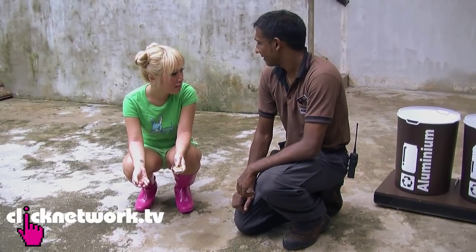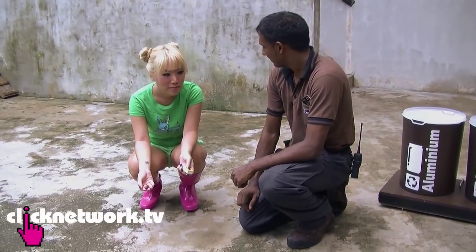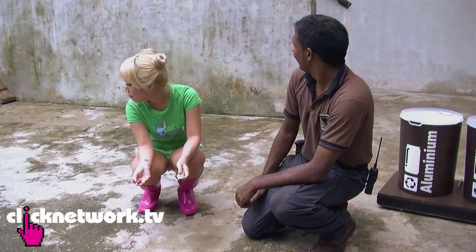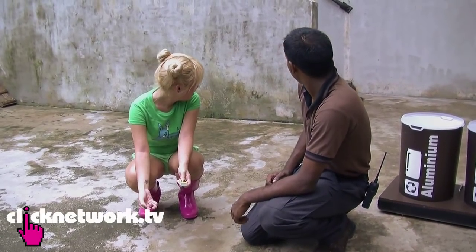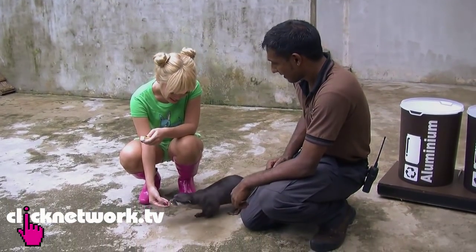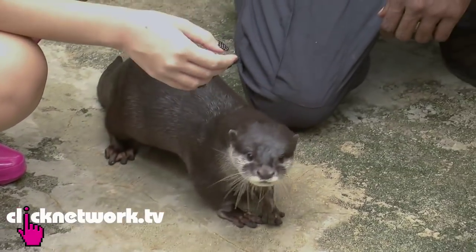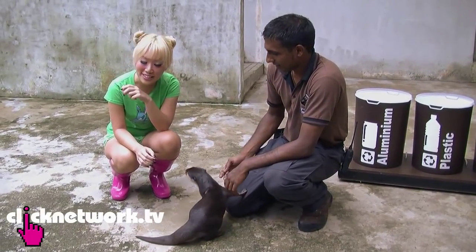One more time. Mei Mei — yum yum. You don't want to eat it? I'm eating myself! Good girl. Yay, success — did not bite off my fingers. Very good.